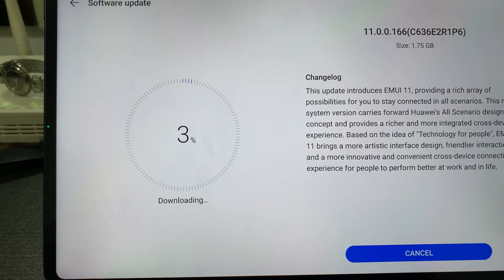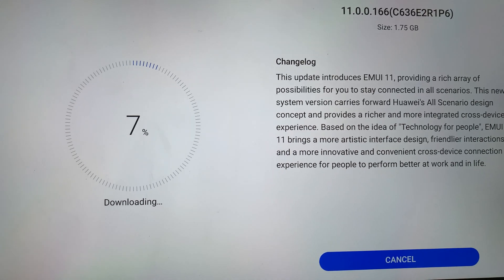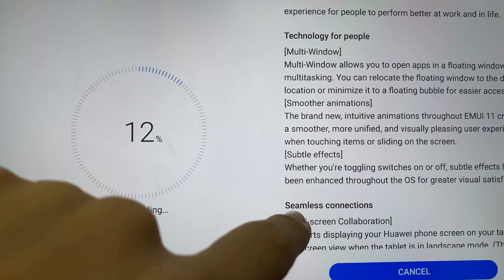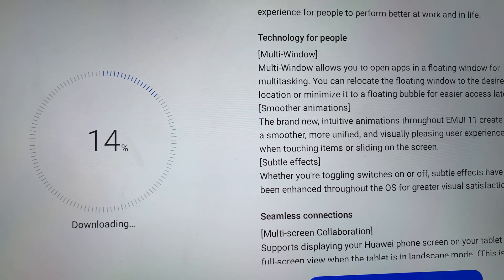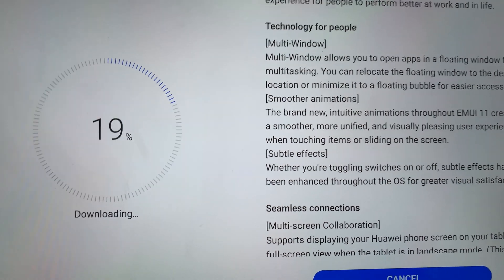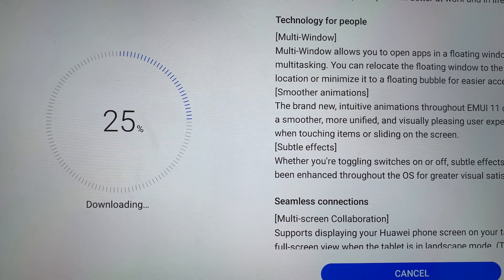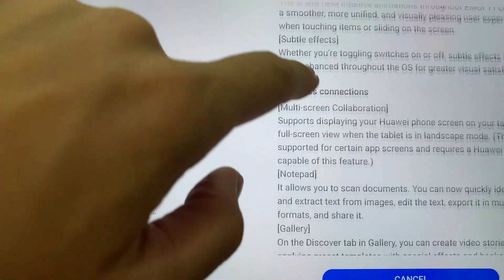I'm not sure how long this will take, but it seems fast. Afterwards, I'll check what has changed. It says here multi-task on window — so it now has a floating window for multitasking. Smoother animation — they really need to fix the animation because lately there's been lag on this MatePad Pro. Subtle effects, seamless connection.